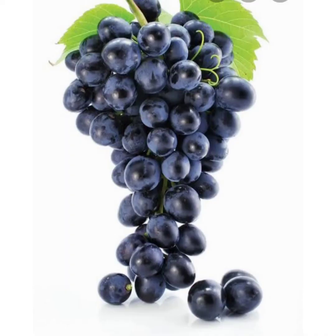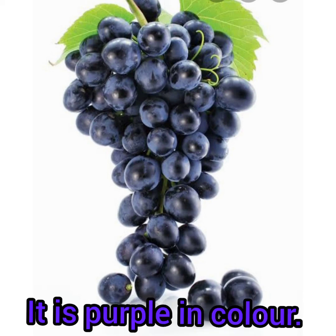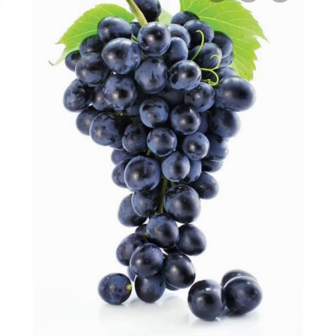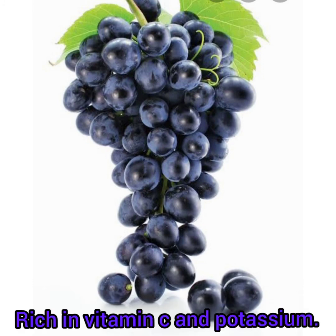Kooties, do you know what is this? Grapes. It is sweet and sour. It is purple in color. Grapes help to maintain heart health. Rich in vitamin C and potassium.